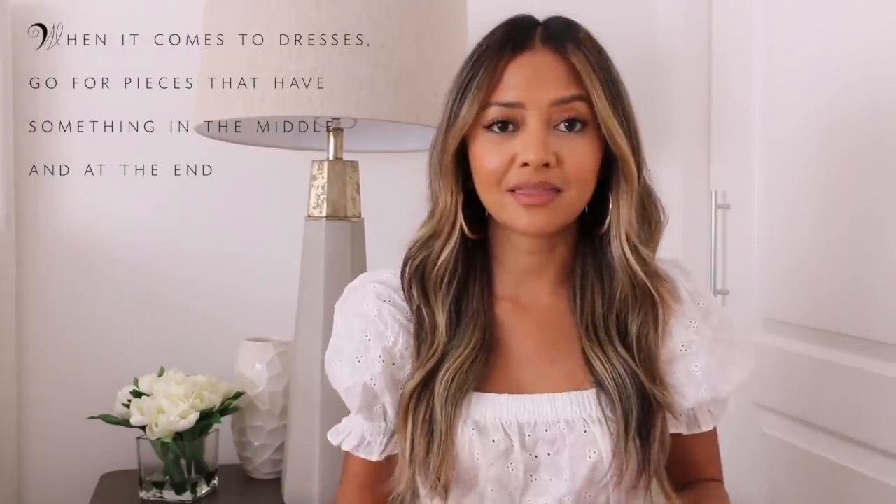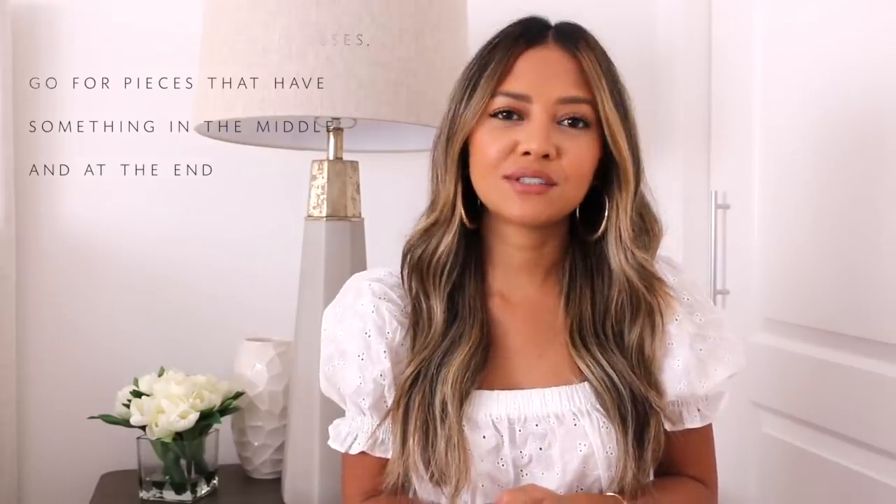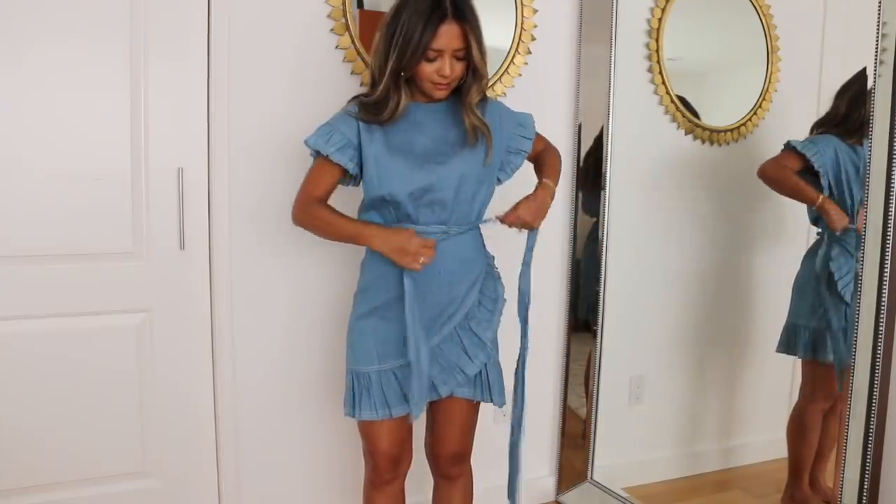Fall's coming up and that's a great way to practice this. My last and final tip is: when it comes to dresses, go for pieces that have something in the middle and at the end. I never used to be a dress girl because I felt dresses were too plain, didn't have enough separation, or maybe I was showing too much. I usually like wearing two pieces because you have separation between the top and the bottom and it accentuates your waist. So if you think dresses are cute but they don't do much for you, go for pieces that have something in the middle and at the end.